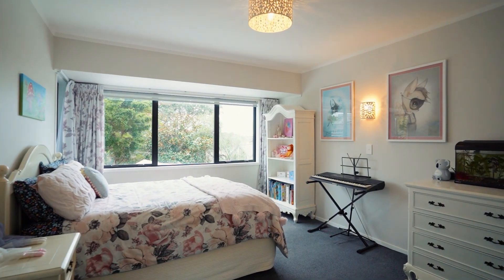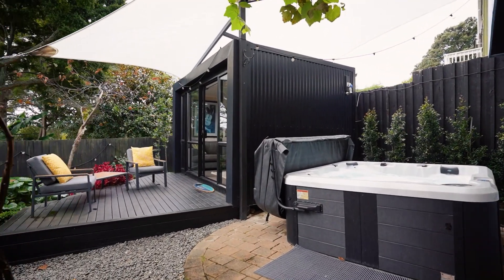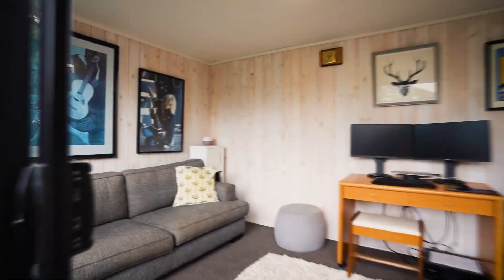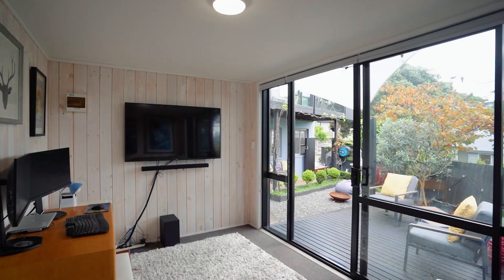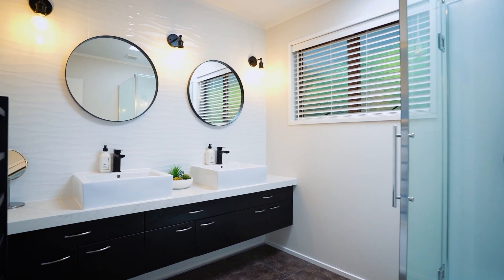Featuring three spacious bedrooms and two lounges, plus a cabin which is currently used as a work-from-home space, or it could be used as a sleep-out fourth bedroom. With two bathrooms, one on each level, and an outside bath — the surprises keep on coming.